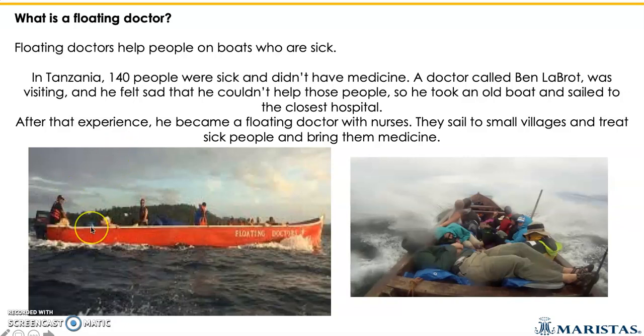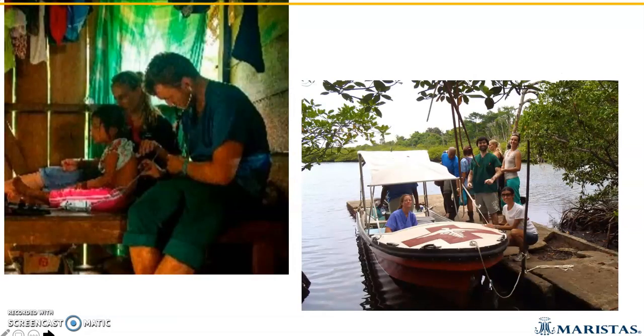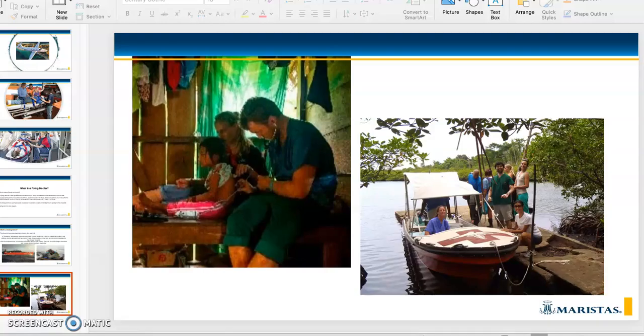This is pretty much the floating doctor's kit — that's what you're going to be working on in your workbook today. Here's another image of the floating doctor and what he does: he goes to poor villages and helps ill people. Here's one of the boats he used. Go ahead and do your workbook activity page 80 and I will see you soon. Goodbye.